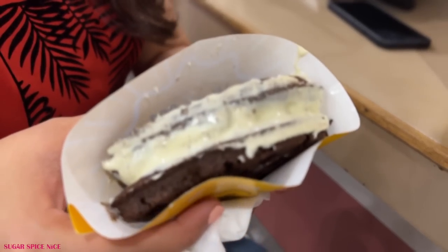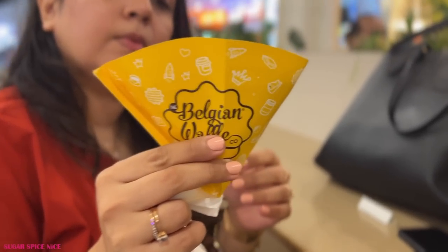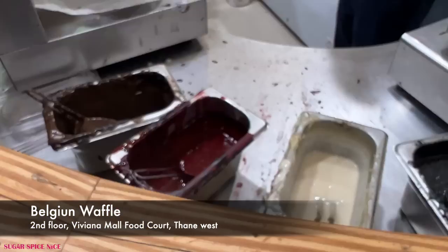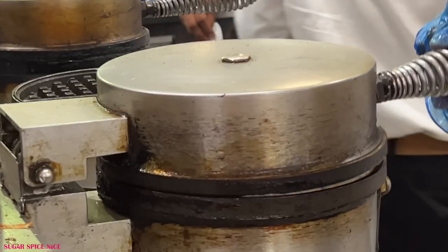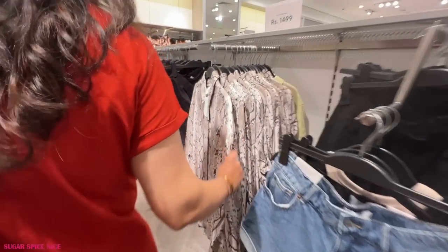Finally ending this day with some dessert — I'm having Belgian waffle. That's the name of the chain. I just realized this isn't actually a Belgian waffle — the waffle is a dark chocolate with white chocolate in the center. This feels good. A perfect way to end this day of just chilling and shopping, and that too with you guys.